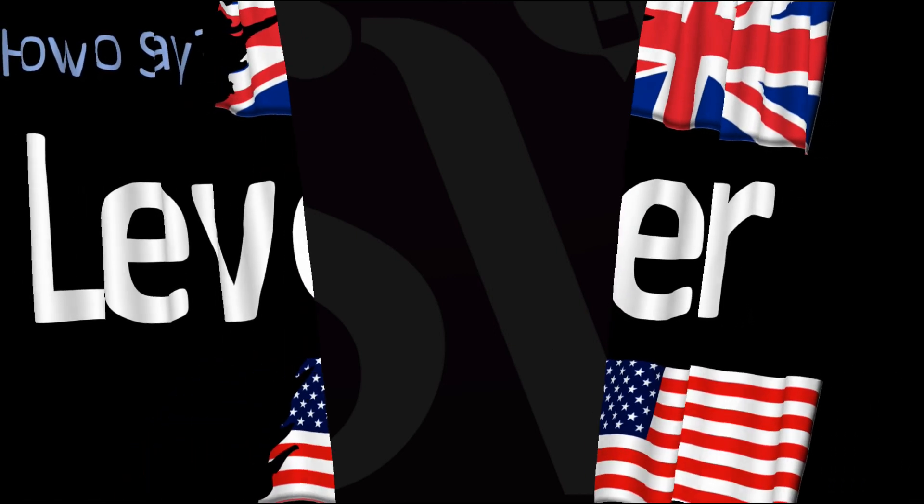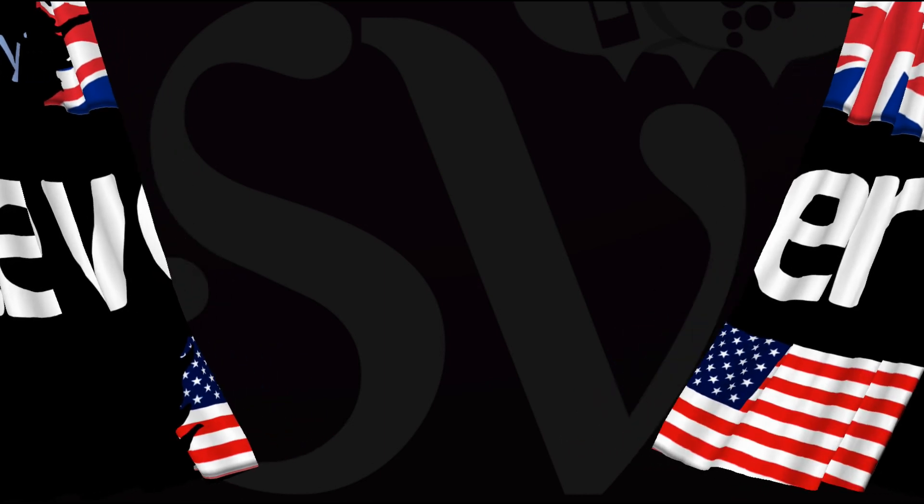Here are more videos on how to pronounce more interesting words and names from Britain and the United States whose pronunciations aren't always obvious. I'll see you there to learn more. Thanks for watching.